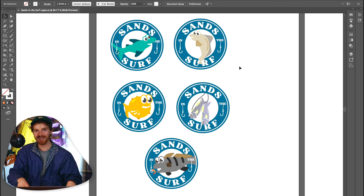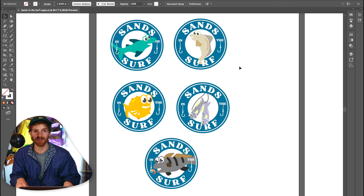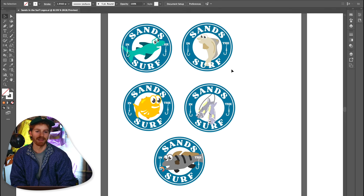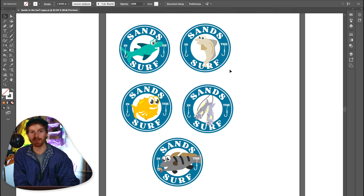As they are here, these are the five logos we've made for Sans in the Surf. I'm really liking the design of these — it's a very creative idea. I think it's something that can be done really well on his YouTube channel.